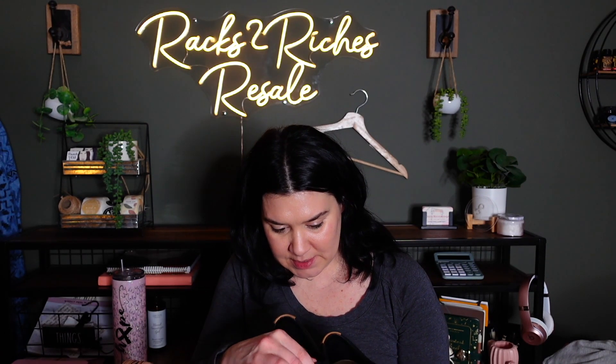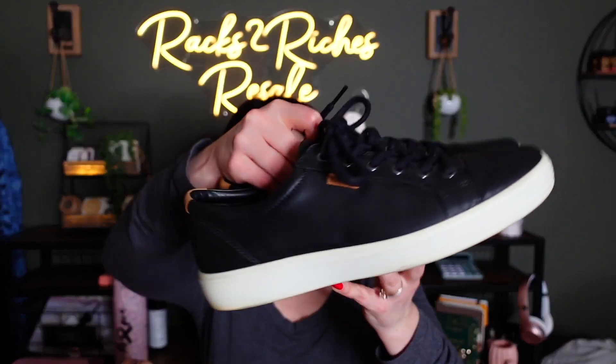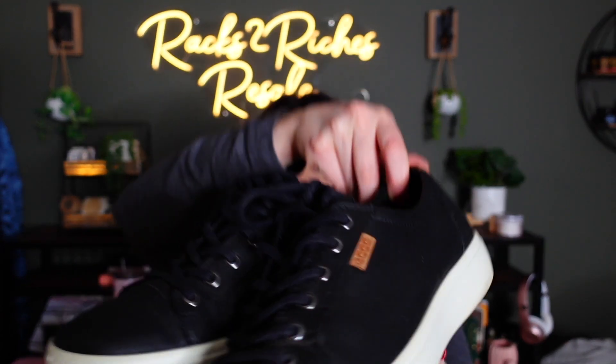These are Ecco, extra width, size 9 to 9.5 US, size 43 European — just a leather sneaker in black. These retail for $170, and I should be able to get $40–50 out of those as well.